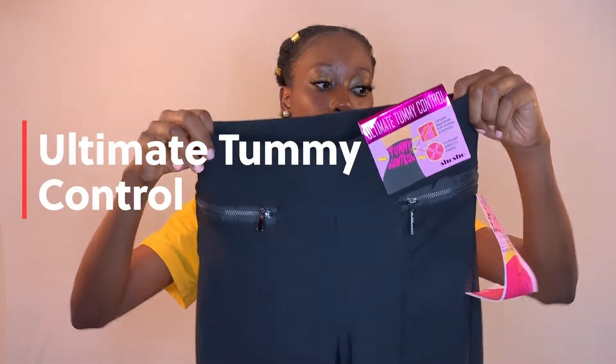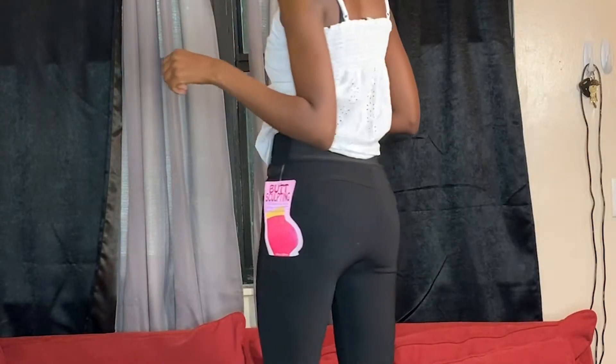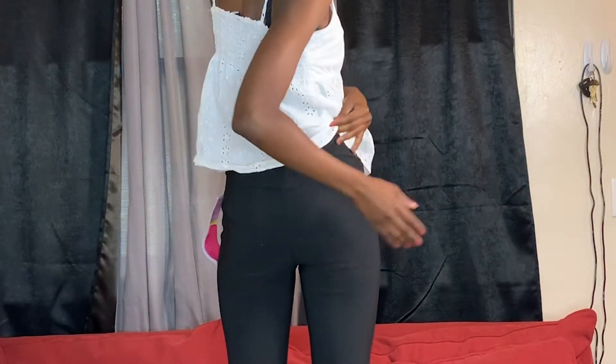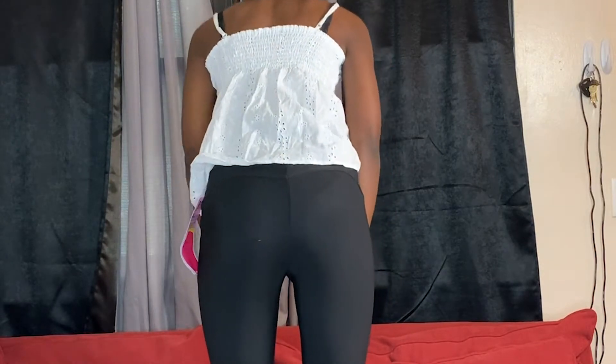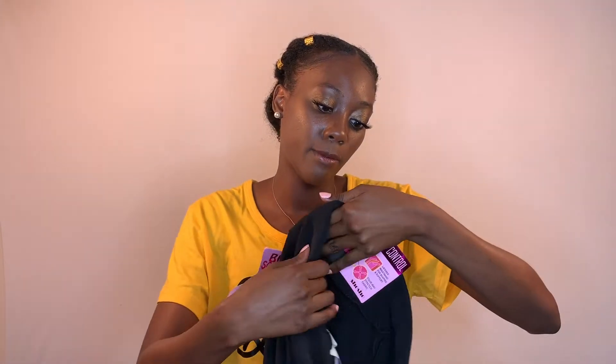The next piece I received from Nadine West are these pants called the Ultimate Tummy Control. When I tried them on, they fit great — they do exactly what they say: control your tummy and make your butt look great. I was absolutely in love with how they just hug really nicely. The only thing I don't like is that the pockets are fake — you open the zipper and your hands can't go in — but everything else feels really nice.